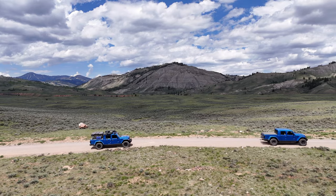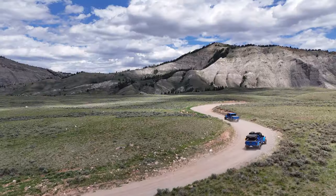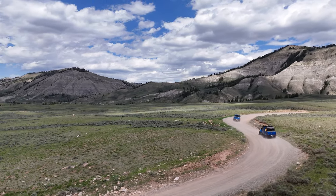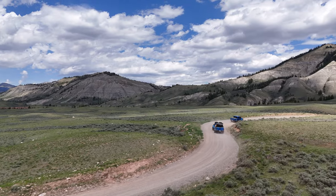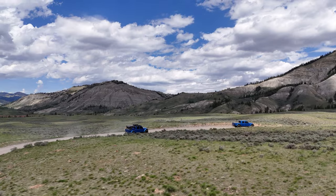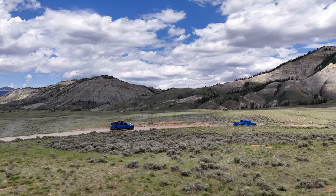The Grovant Road runs east out of Kelly, Wyoming and passes the Grovant Slide Area, as well as the Lower Slide Lake, and follows the Grovant River. The road takes you out of the Teton National Park and into the National Forest. The road is easily passable in the summer with any high-clearance vehicle.